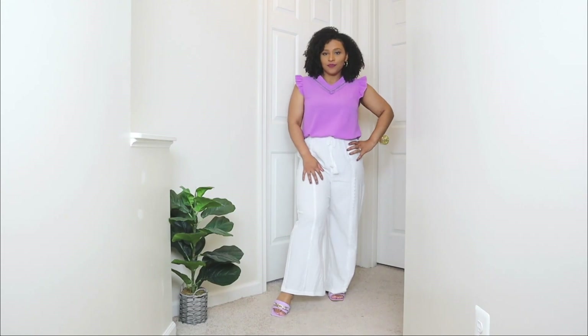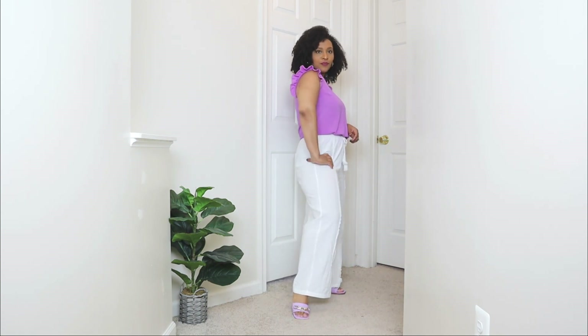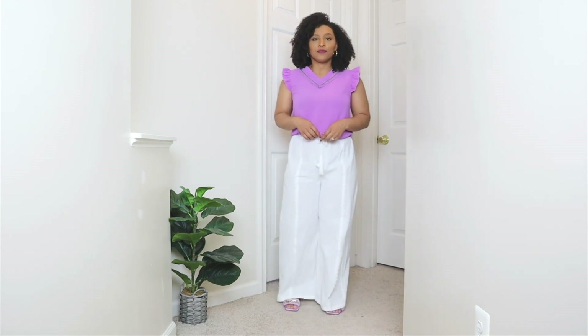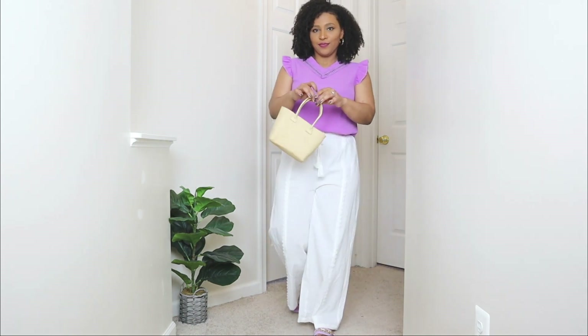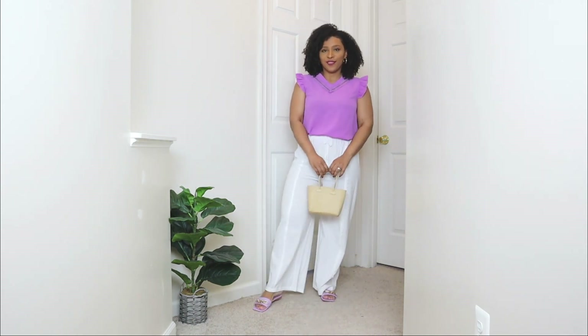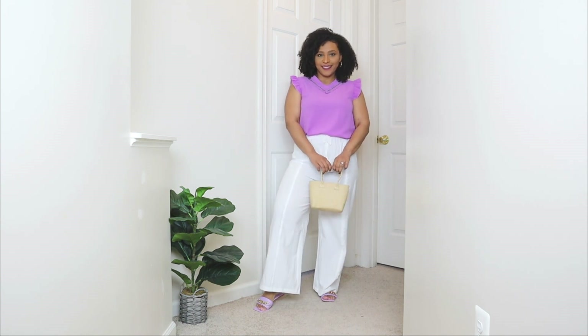For shoes I'm opting for a pair of flat sandals. I wanted to create this look super comfy and it doesn't get any more comfy than flat sandals. These are in the same color as the top and what I really love about these sandals is the gold chain detail — it spruces up the look and adds a nice accessory. To accessorize I kept it super simple with a pair of gold hoop earrings, and then lastly to finish off this outfit I'm adding a small wicker bag.